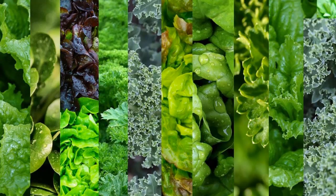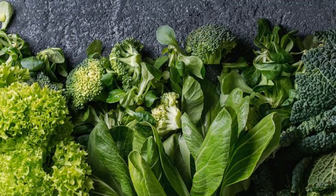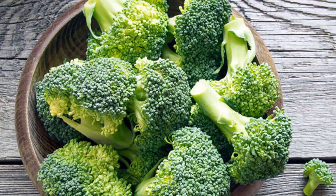Number two is dark leafy greens such as broccoli, cabbage and kale. You want these because anything that's dark is always high in iron, high in minerals, high in nutrients. It's always the darker coloured vegetables and the brighter coloured fruits — always remember that when you're buying them.